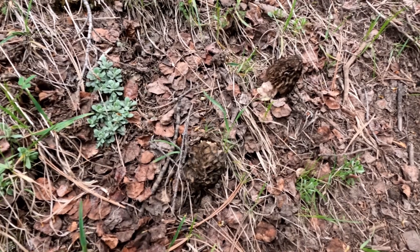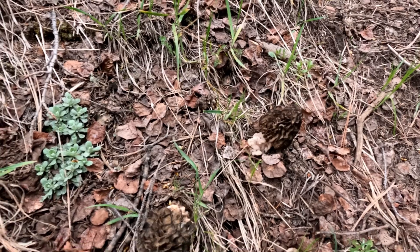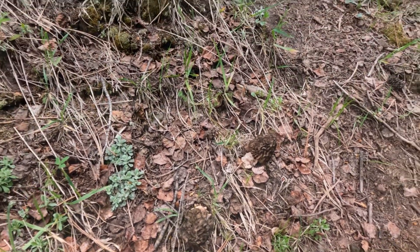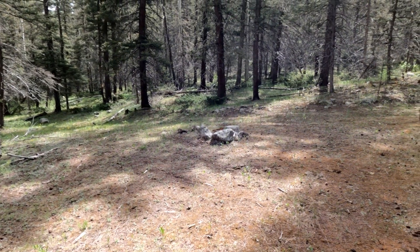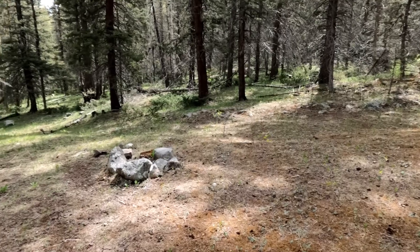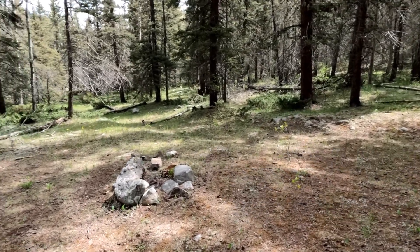We just found morel mushrooms right next to the trail — holy cow! We also just found a fire pit, probably a mile into the hike, maybe not even that far from the trailhead.